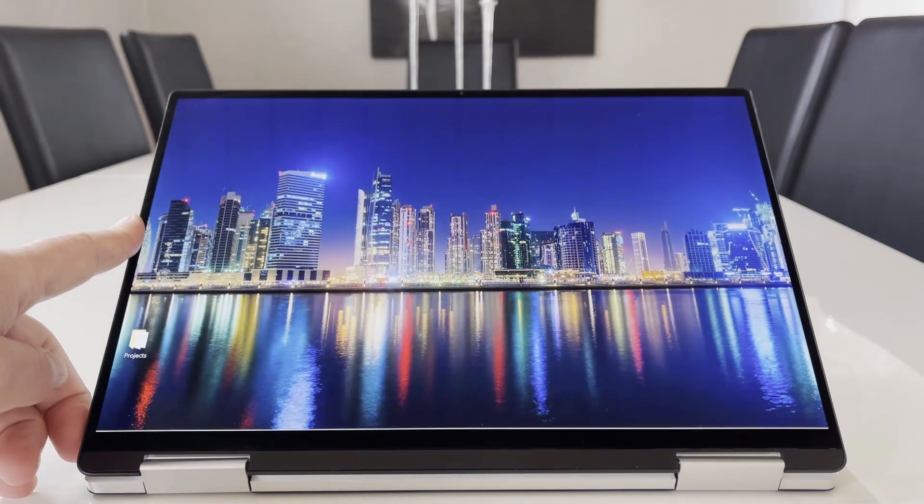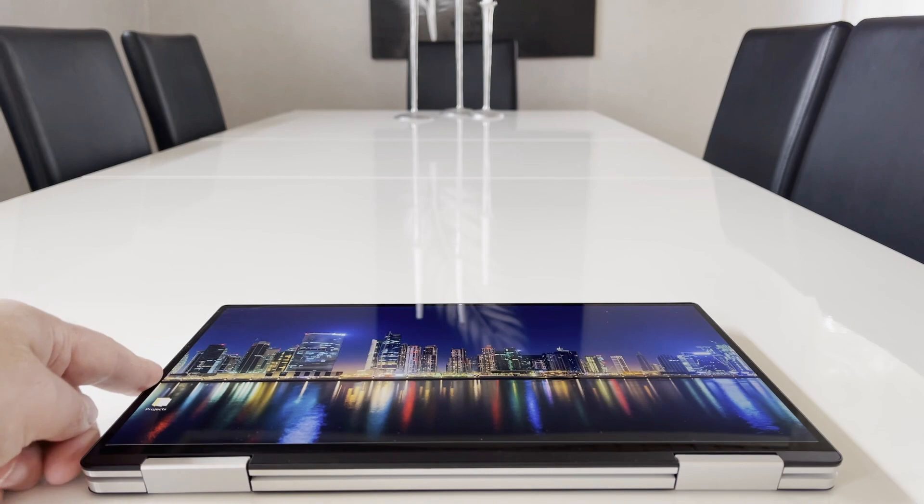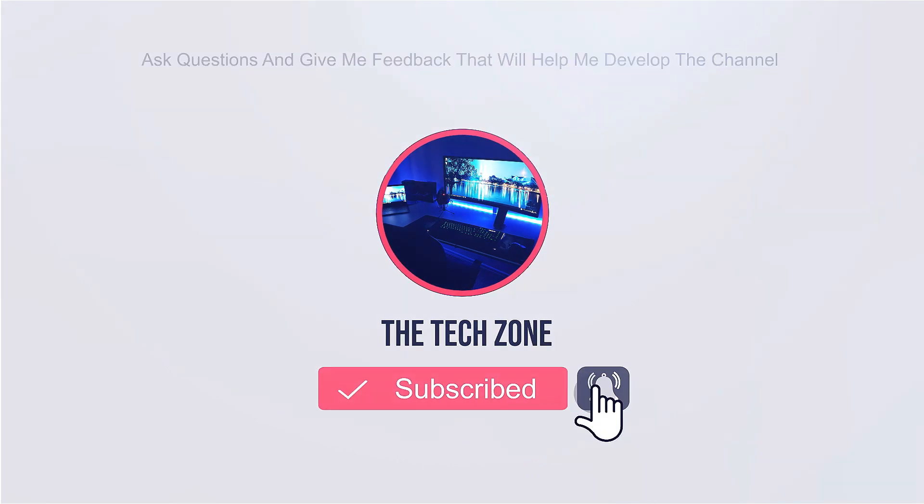If you want more information on this device, please click on the link in the upper right corner and it will take you to the full review. It would be amazing if you can give the video a thumbs up, and a subscription will make me very grateful.